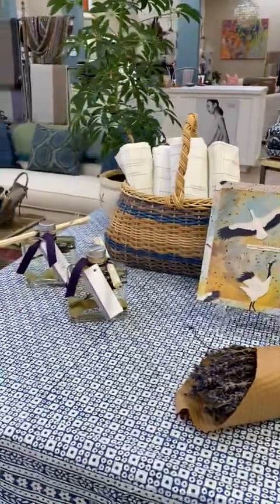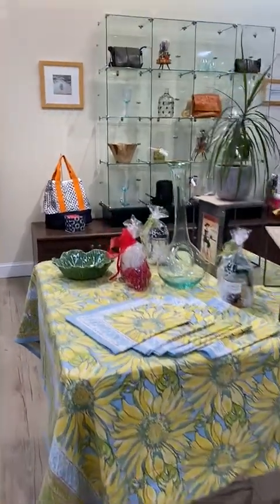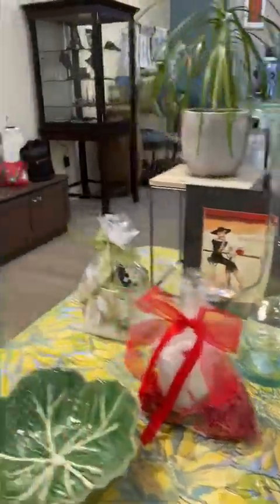Our housewares — we're only getting into the textiles, so a lot of napkins and tablecloths. Of course, wine decanters, because I've talked many times about how I like my evening cocktail. So there's a lot there.